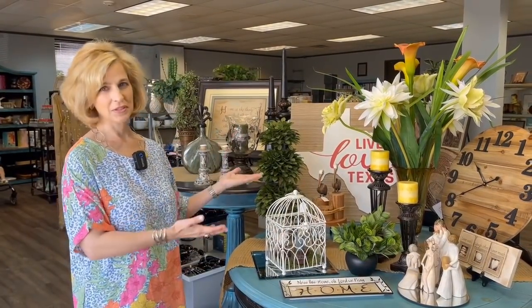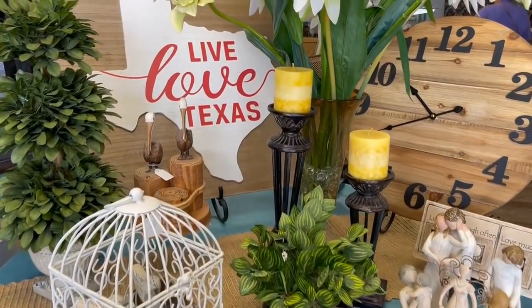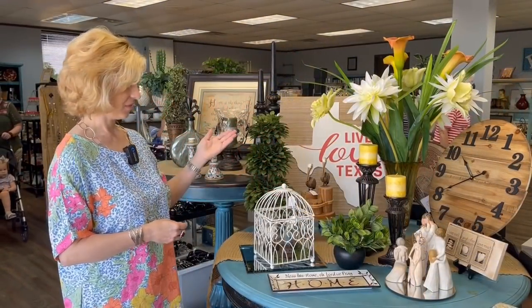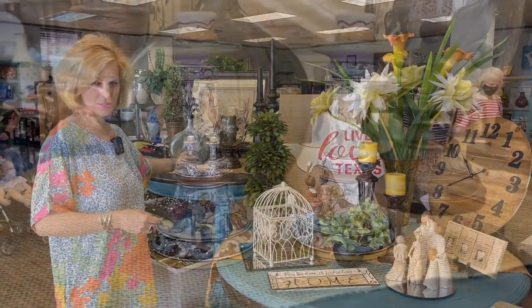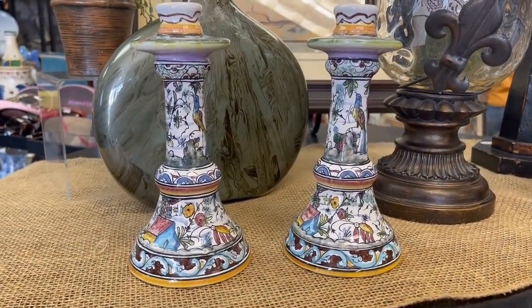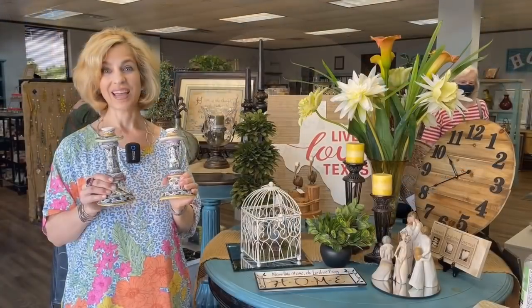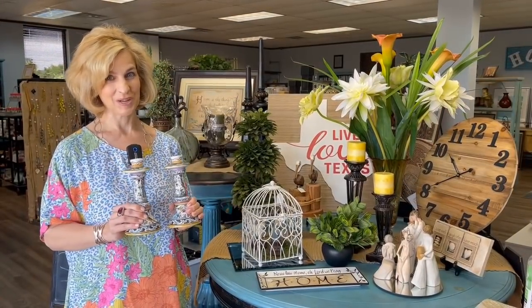It's a warm welcome here at Hope Chest Resale Market. They've got a lovely display with a decorative clock, willow tree figurines — of course we all love Texas, so that would be perfect for so many families here. I'm also seeing these candle holders; they're hand-painted, made in Portugal with a beautiful back stamp. Aren't they lovely? And they're $8 for the pair. I'm definitely going to grab these.